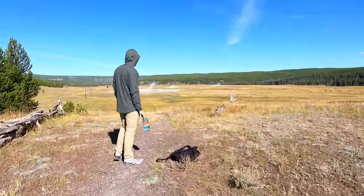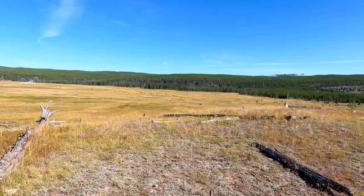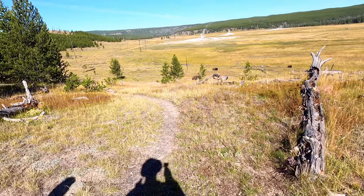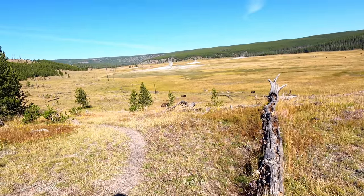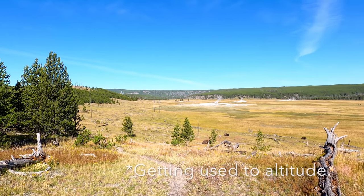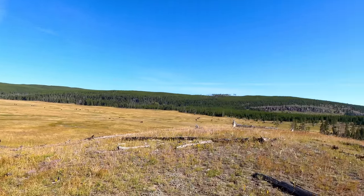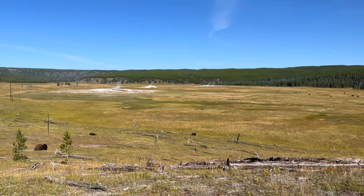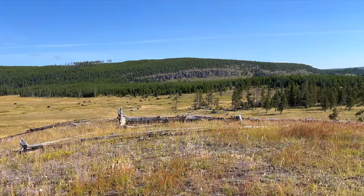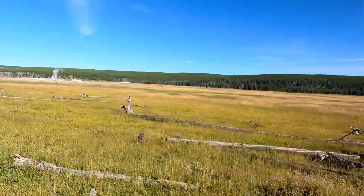Now I see why this trail goes up over this little hill. Look at the herd of bison out there in front of us. There's some bedded down right in front of us. We'll probably dodge around over there to give them a clear berth. Bison in every direction here. We have passed behind those bison — they didn't care we were here one bit. And we are continuing on down the trail.